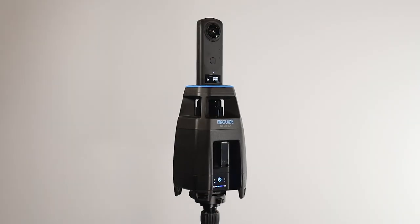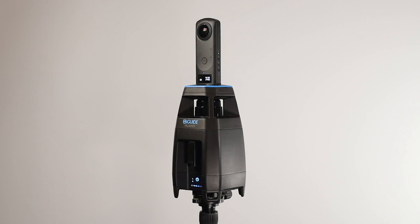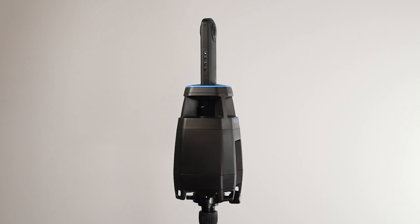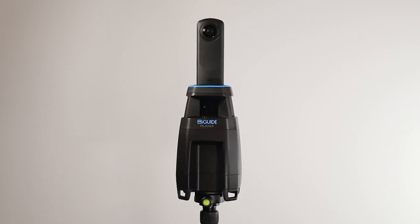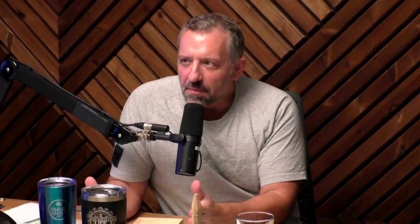Is iGUIDE improving and evolving? Absolutely. The camera Carl has is called the IMS6 — sixth iteration of their product, with a six-millimeter lens. iGUIDE is a Canadian company: all the IP, assembly, and manufacturing is in Waterloo, Ontario, with the software development team also in Waterloo. They've been around about 13 years and have already made a huge mark in real estate and insurance in the US and Canada, and are now finding their footing in construction.